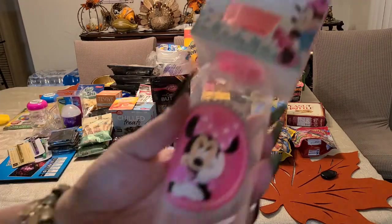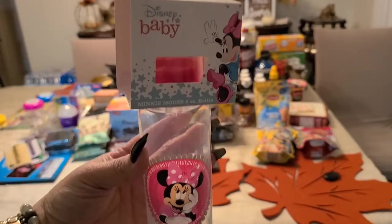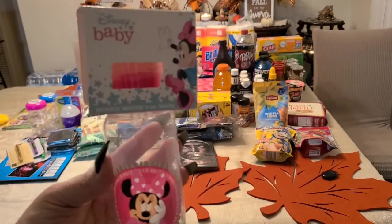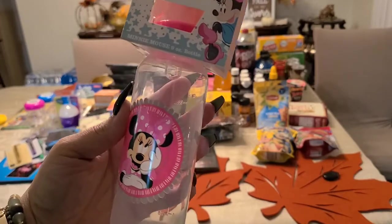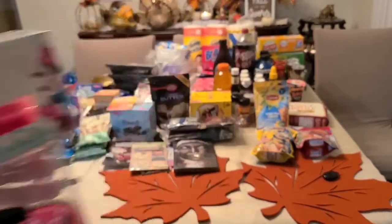I got some baby bottles from the dollar store. I buy my baby bottles here — they are BPA free, non-recycled items. I refuse to pay more than a dollar anywhere else.